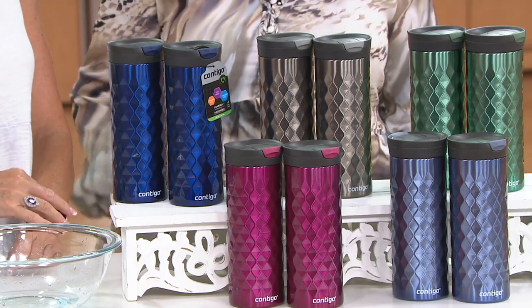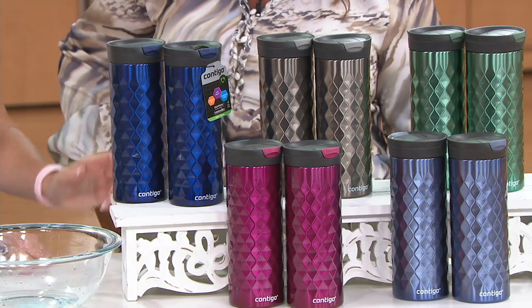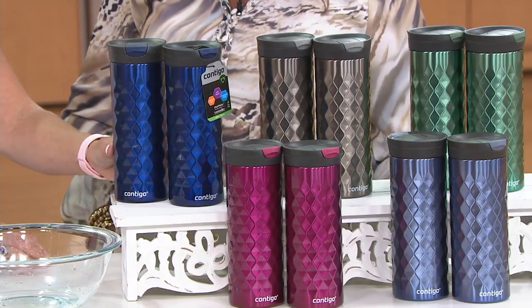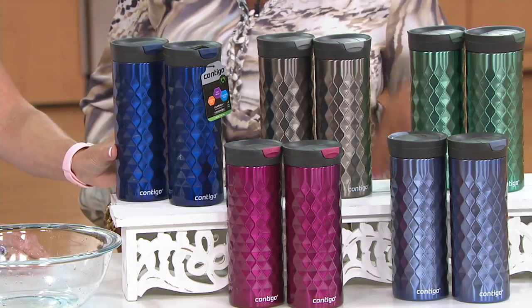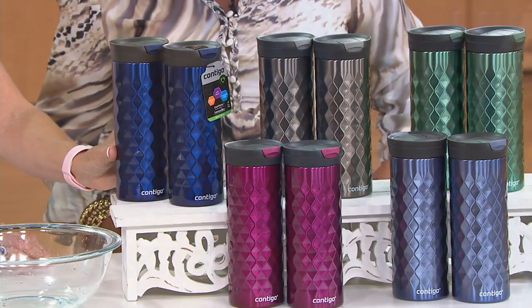They're about eight and three-quarter inches high, three and a quarter of an inch in diameter. It fits into most cup holders. They're leak-proof when the lid is closed. And they're also dishwasher safe — the lid is dishwasher safe.